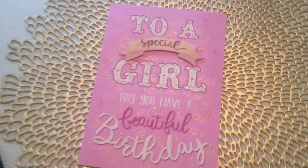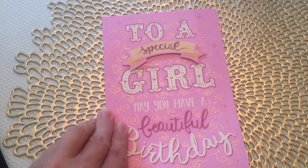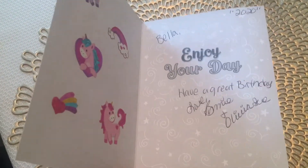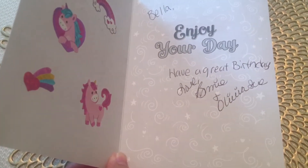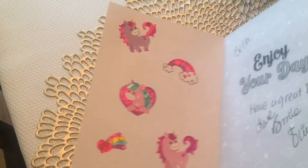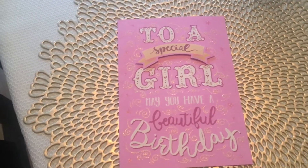I also wanted to show you this gorgeous card that Bonnie Mintzel sent to my Bella girl for her birthday. It says, 'To a special girl, may you have a beautiful birthday.' And it says, 'Bella, enjoy your day. Have a great birthday. Love, Bonnie and Olivia Sue.' Thank you — and she put these little adorable stickers in there. Thank you, Bonnie. And Bella wants to say something too.